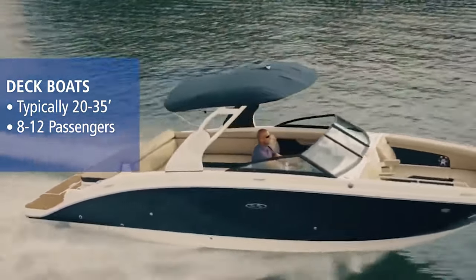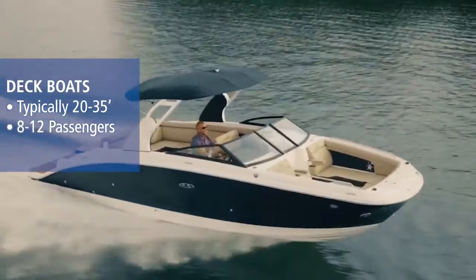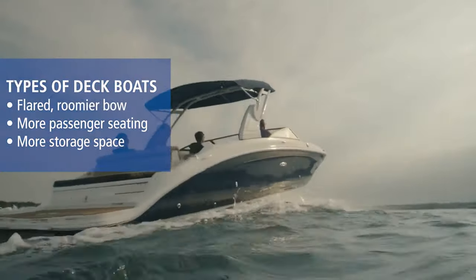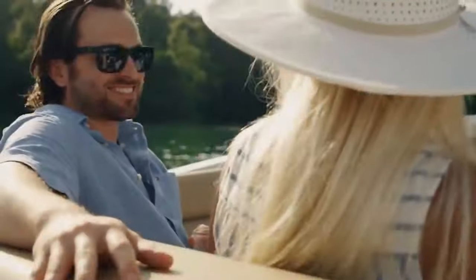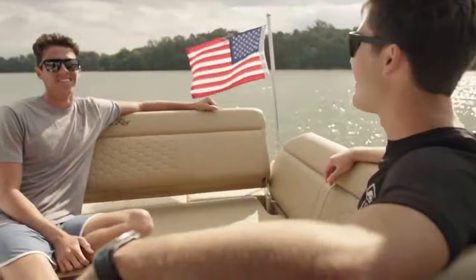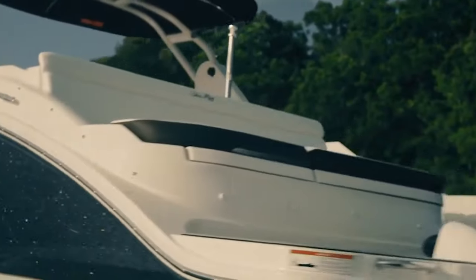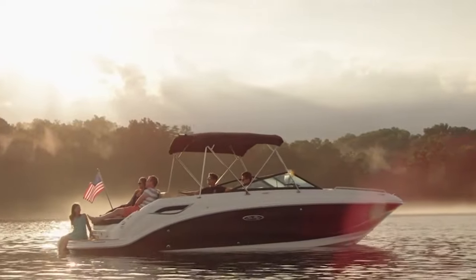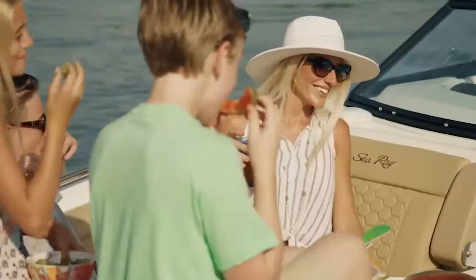And that's where deck boats come into play. A deck boat is just that — a boat that has its hull flared out to create more deck space and get as many people on board as possible without being on top of each other. Deck boats are typically outboard powered, but you will see them with an inboard engine too. And deck boats are also going to be meant for shallow water, maybe going to the sandbar, anchoring up and just enjoying yourselves on a nice summer day.